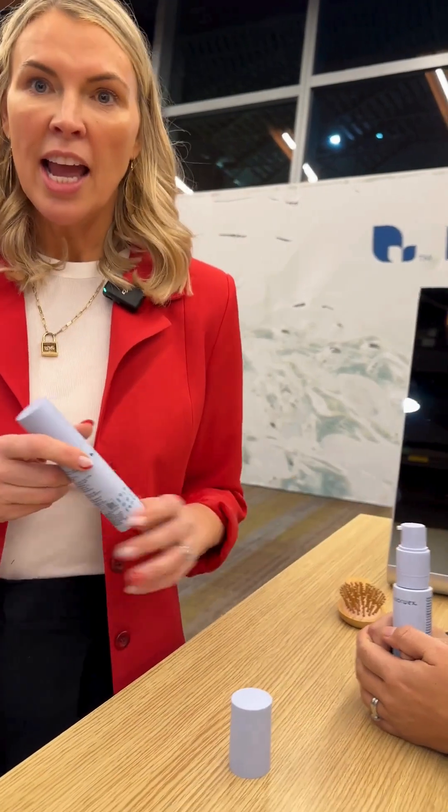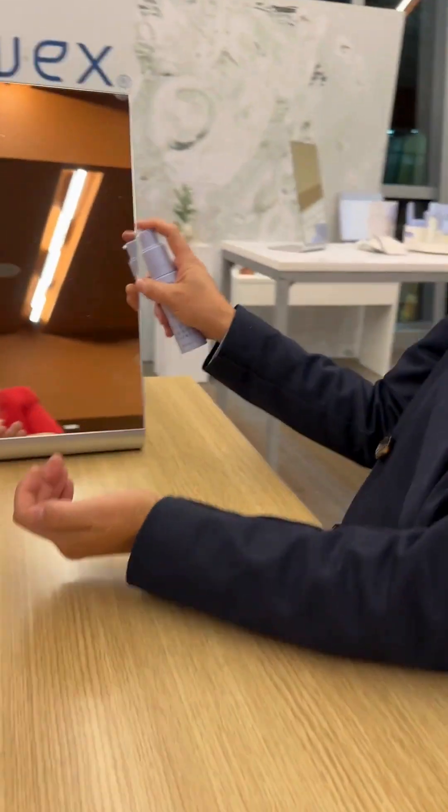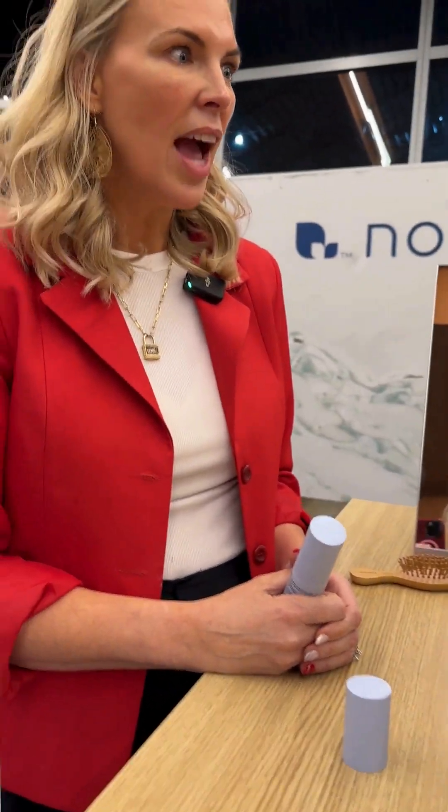I've been using this for four to six weeks and it still feels full. This is going to last a very long time — 22,000 pumps. I asked regulatory to double-check that because we're saying it on stage, but they did the math and that's apparently how many. And I do little pumps, so that's probably even more for me. We're also going to have refill pouches coming out, and it's all PCR recycled plastic.